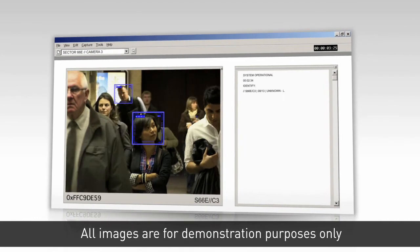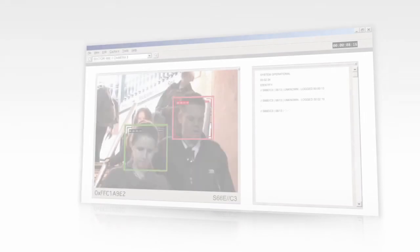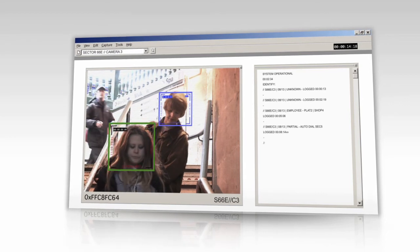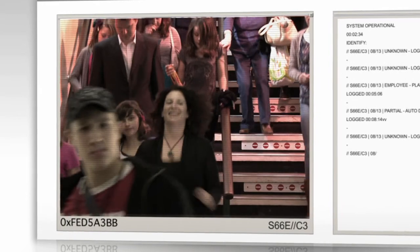Checkpoint S uses Omniperception cameras specifically designed, tested and proven for facial identification use. As subjects move past the camera, Checkpoint S automatically captures an image and extracts the facial features.